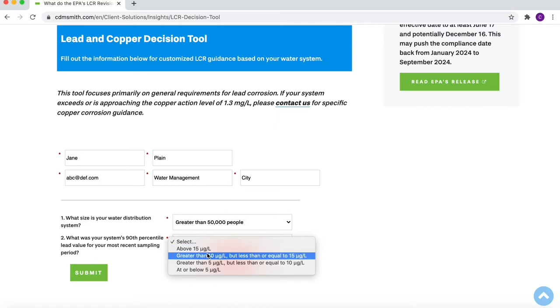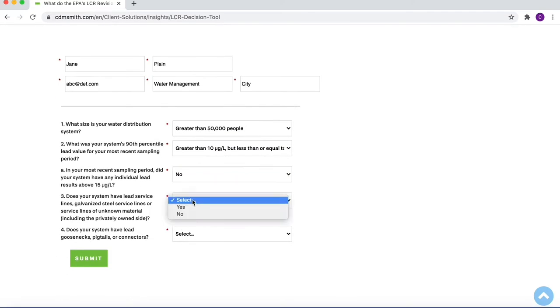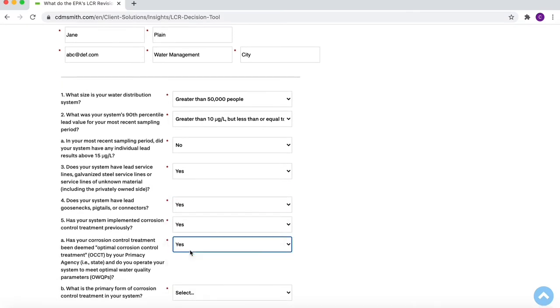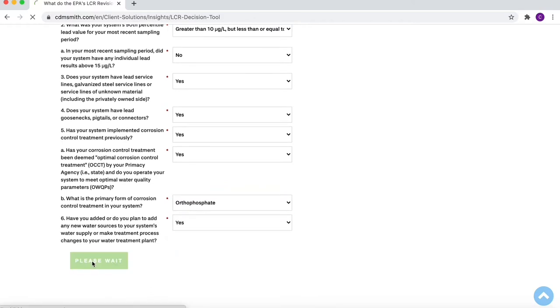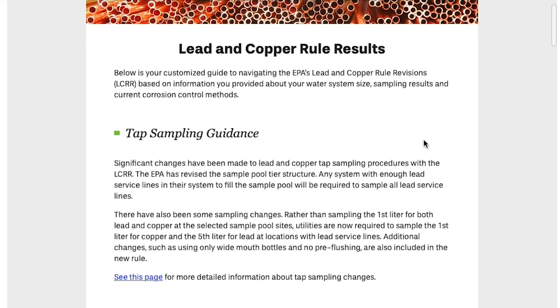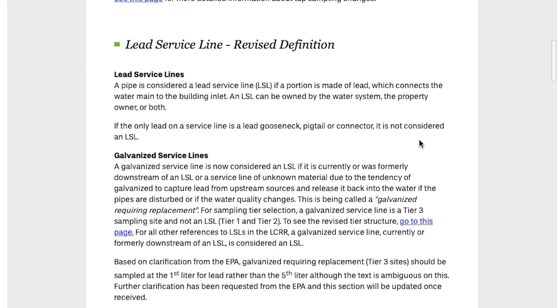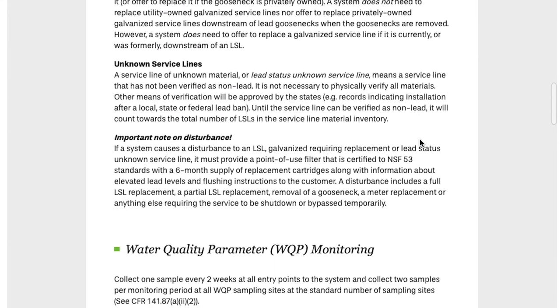We've developed a customized tool that helps to break down the revision requirements based on your specific system. You fill out a short questionnaire — information such as your system size, whether or not you have lead service lines, and what your current corrosion control treatment is. Once you submit this, you obtain a customized report that helps you focus on the specific requirements of the Lead and Copper Rule that apply to your system.